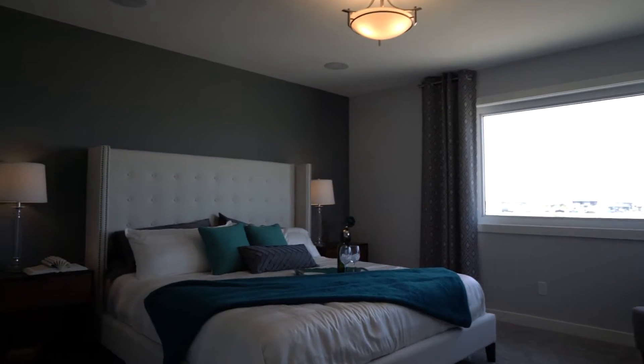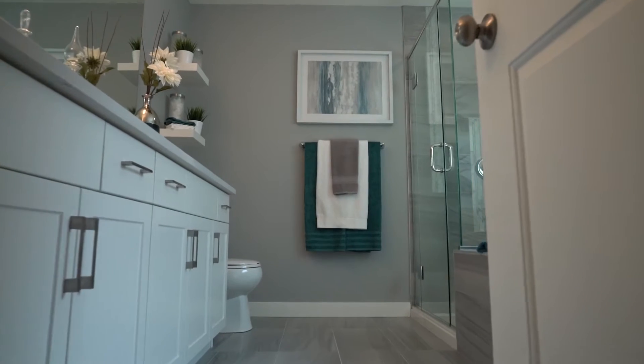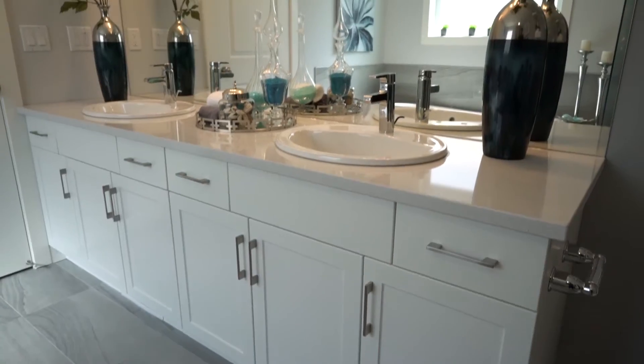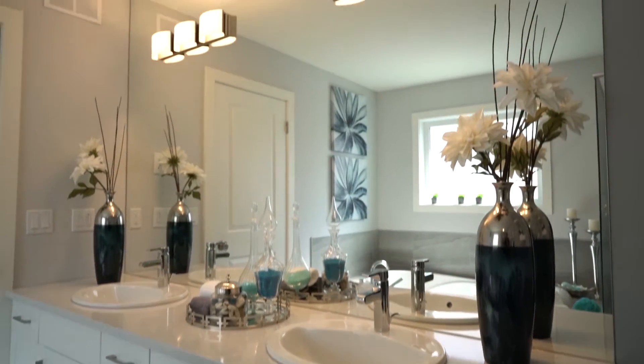The second-floor master bedroom has a deluxe en-suite with a custom glass-tiled shower, a six-foot drop-in tiled jetted tub, double vanity sinks, and a large walk-in closet.